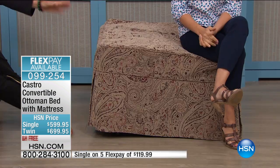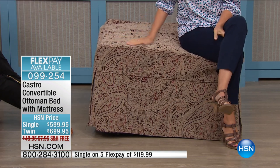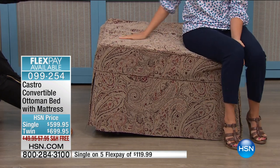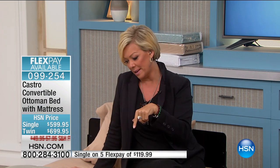It's a gorgeous, structured ottoman. You can put a table on it — I've served dinner on it. Obviously an ottoman is functional, but when you just buy an ottoman, that's all it does. This ottoman becomes a bed.